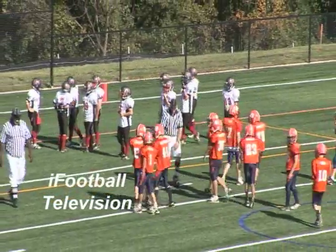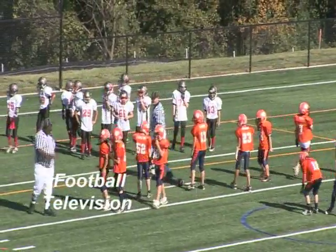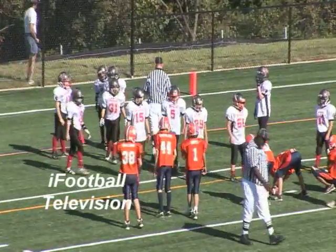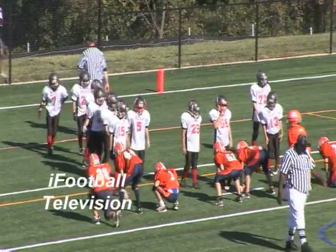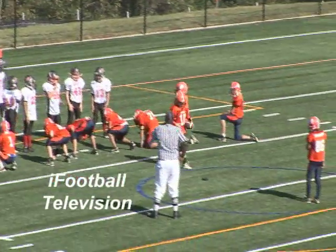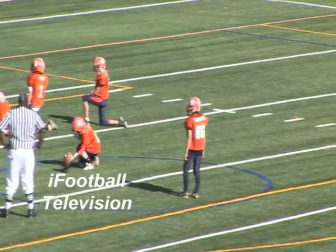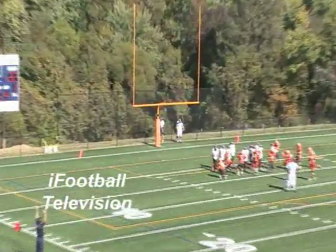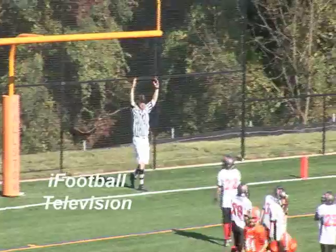You're watching the Harper-Baltimore County Game of the Week here on iFootball Television. It's 8-10 action. Let's see if they can make this extra point. Cale's the holder. And it's good, it's good.